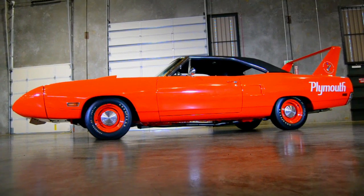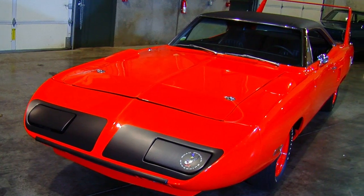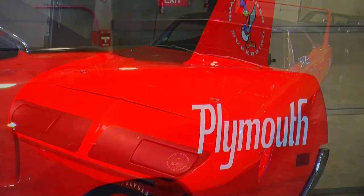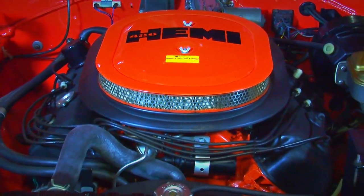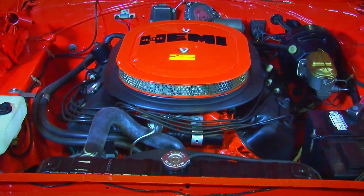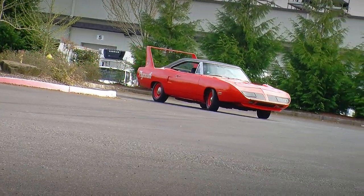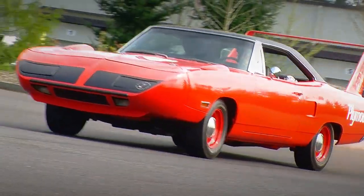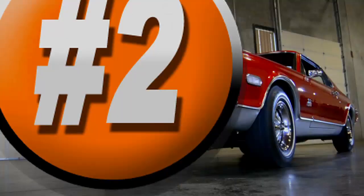Down to the number 3 slot is a 1970 Plymouth Superbird, featured originally in episode number 57 of Muscle Car of the Week. This car is a ball of stories — the Superbird is another nose-cone, high-wing car designed for the NASCAR superspeedways, powered by a 426 Hemi. It was actually used as a getaway car from a robbery, so there's a cool story on top of the story of what the car is. Go back and watch that in episode number 57.